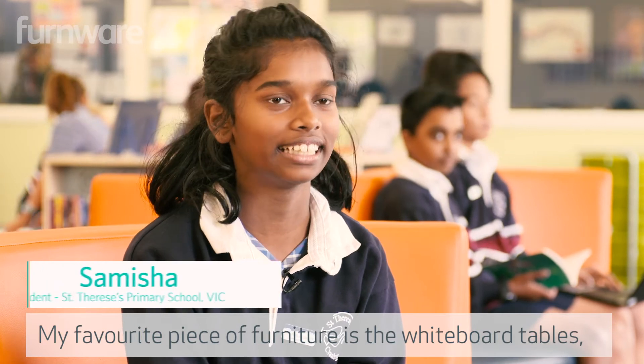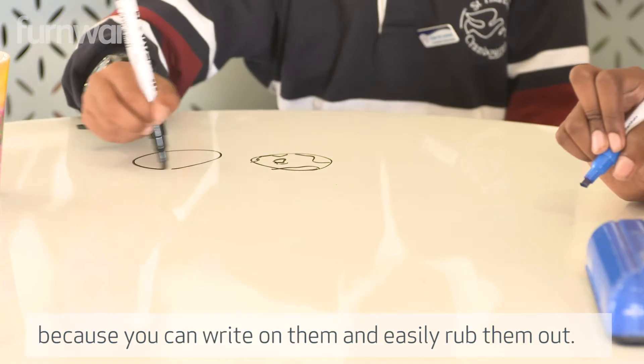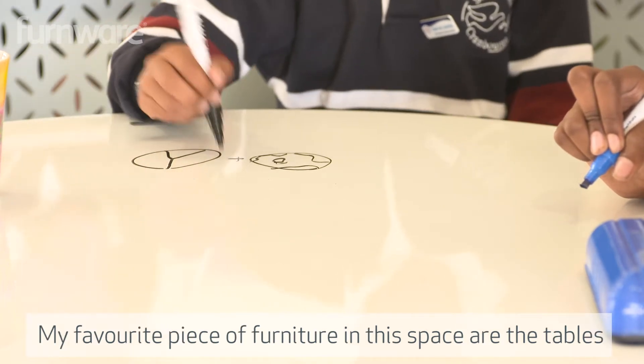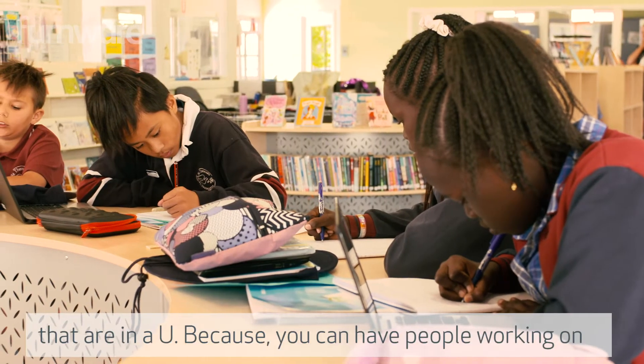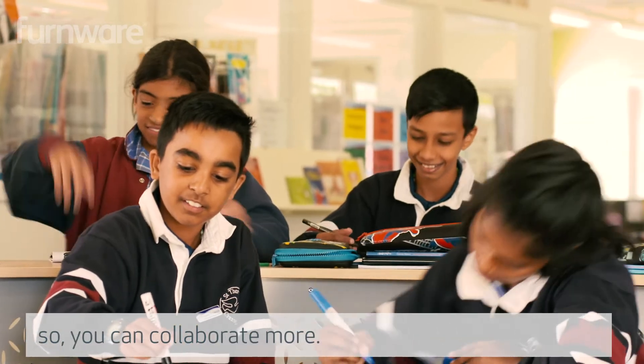My favourite piece of furniture is the whiteboard tables because you can write on them and easily wipe them up. My favourite piece of furniture in the space are the tables that are like a ring, because you can have people working on the outside and on the inside as well, so you can collaborate more.